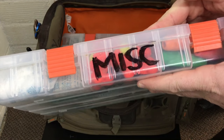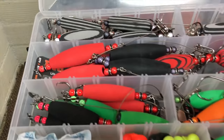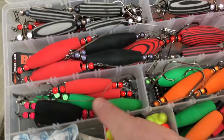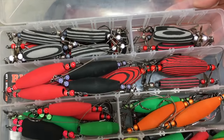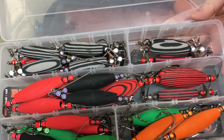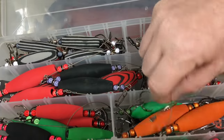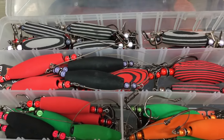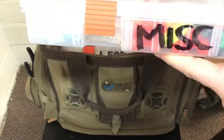I've got a miscellaneous bin — this is mostly Whisker Seeker Tackle stuff. Got some of their floats and rattlers. These are great for trolling for catfish. I'm usually fishing the river, but if I get on the lake this stuff works great. Some of these have a stinger hook on them — two hooks. You've got the Big Berthas, some normal-size ones, metal propellers. This is mostly stuff I use for trolling or drifting.